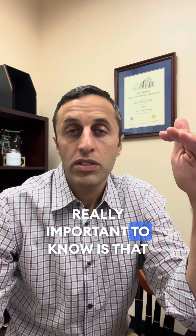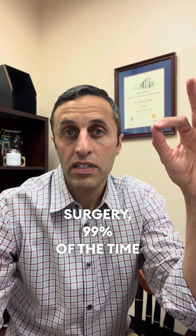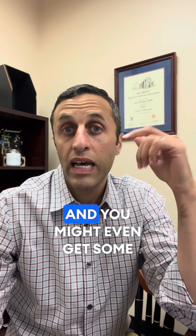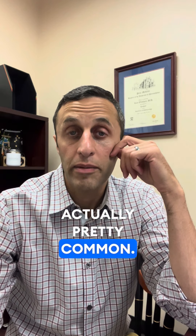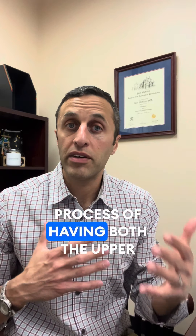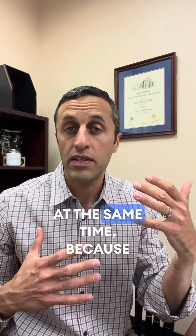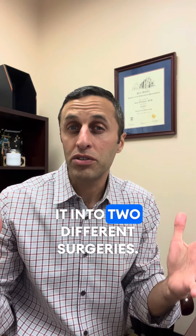One thing that's really important to know is that when you have upper eyelid surgery, 99% of the time you're going to get some bruising, and you might even get some bruising in your lower eyelids and some swelling — that's actually pretty common. So most people, if they're going to have bruising and swelling in their lower eyelids anyway, would rather just go through the process of having both the upper and lower eyelids done at the same time, because you're going to be bruised on both instead of separating it into two different surgeries.